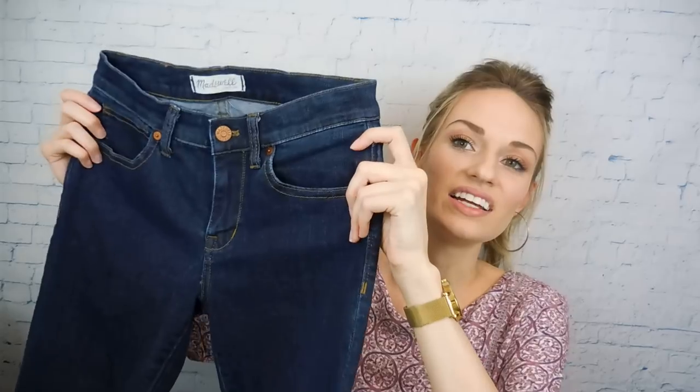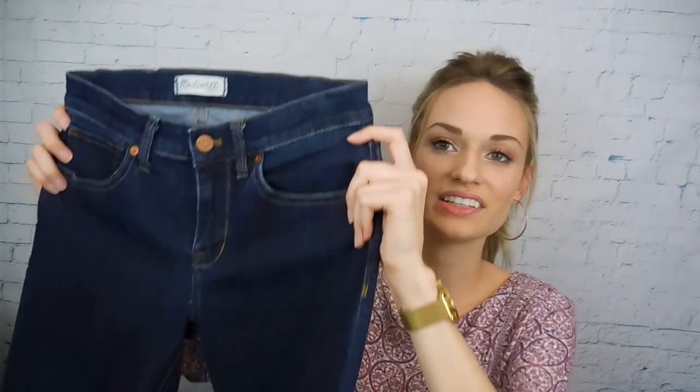Another pair of Madewell jeans. I was kind of upset about these because they had a yellow clearance sticker on them, and I asked the girl at the register while I was shopping what the yellow clearance tag meant, and she said it meant $2. But when she actually rang me up, she rang them up at $15 and I didn't catch it until I had left. Which I mean, I'm fine with that — it was just kind of annoying because I was expecting to only pay $2 and I was really excited. But they're Madewell jeans — they always give a high return.